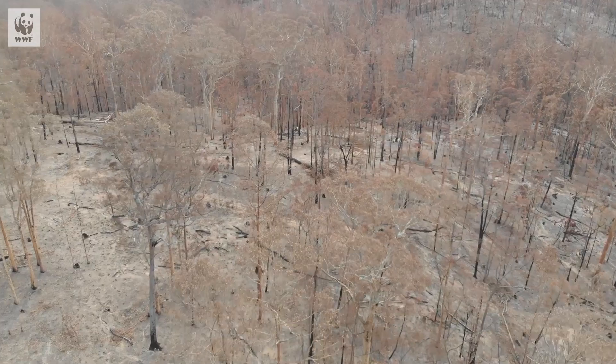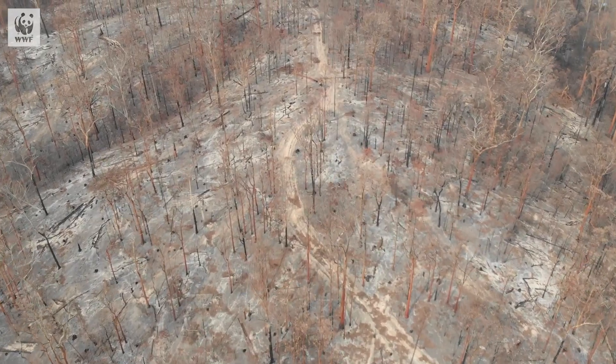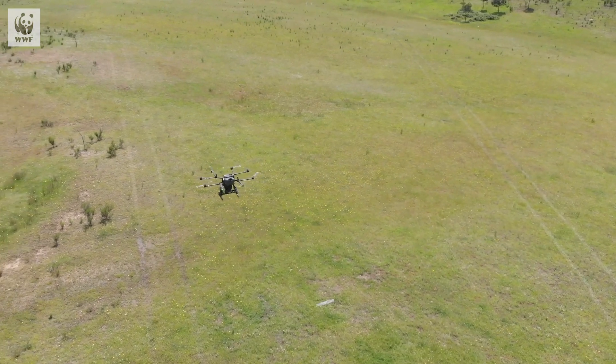Australia is a global deforestation hotspot and the bushfires killed hundreds of millions of trees. We have to do everything we can to help grow more forests. That's why we need to innovate, such as with drones, to help grow more forests more quickly.